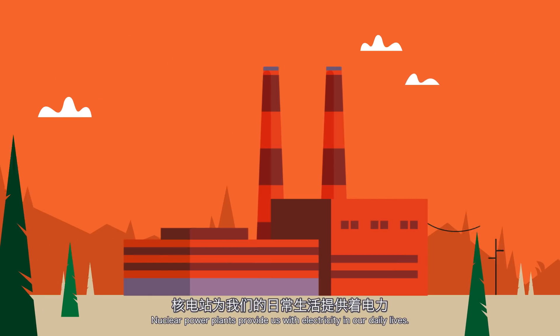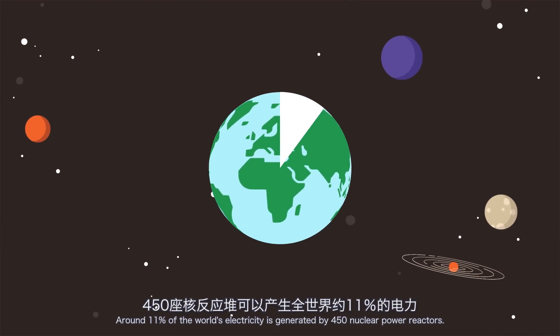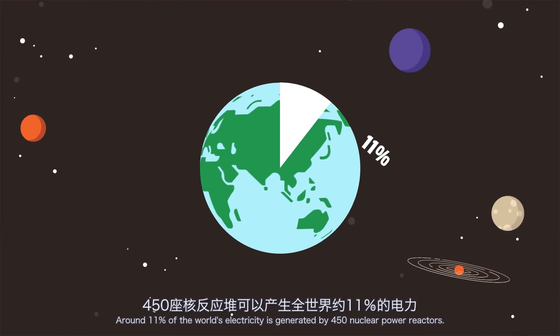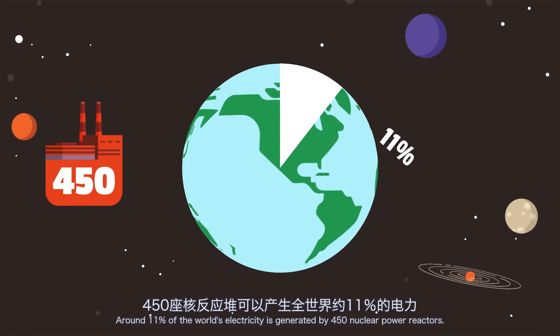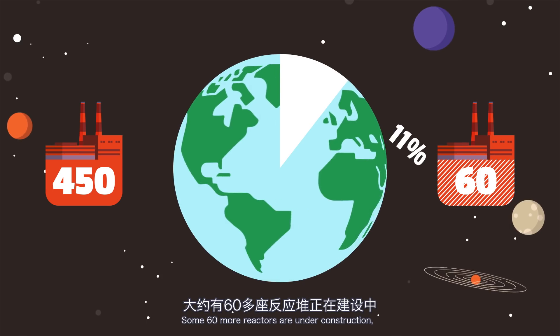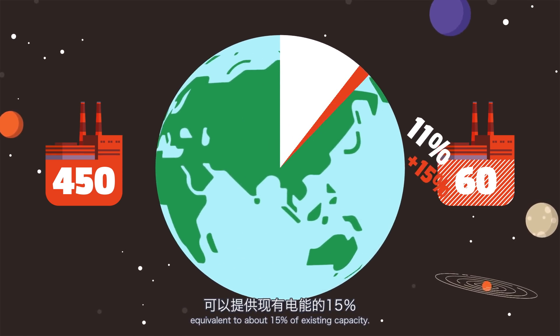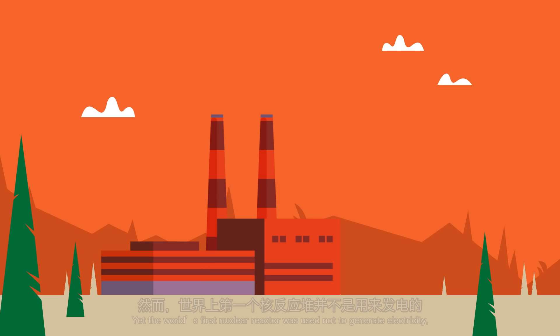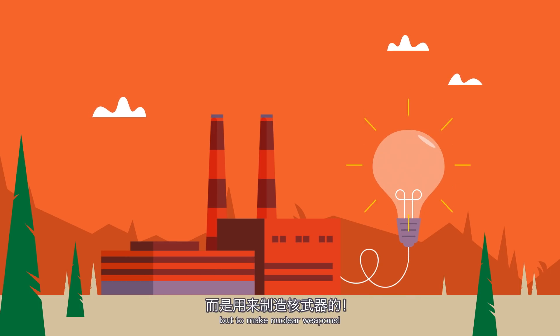Nuclear power plants provide us with electricity in our daily lives. Around 11% of the world's electricity is generated by 450 nuclear power reactors. Some 60 more reactors are under construction, equivalent to about 15% of existing capacity. Yet the world's first nuclear reactor was used not to generate electricity, but to make nuclear weapons.